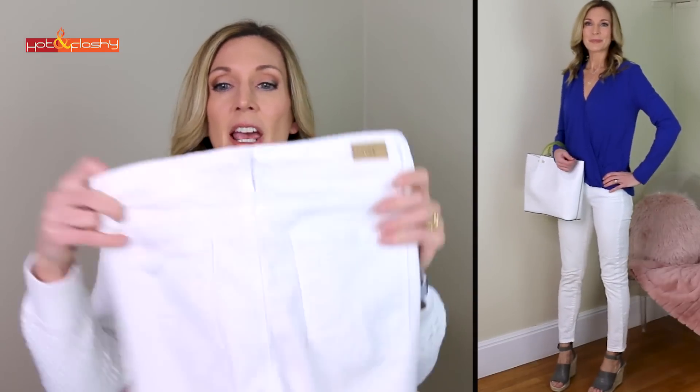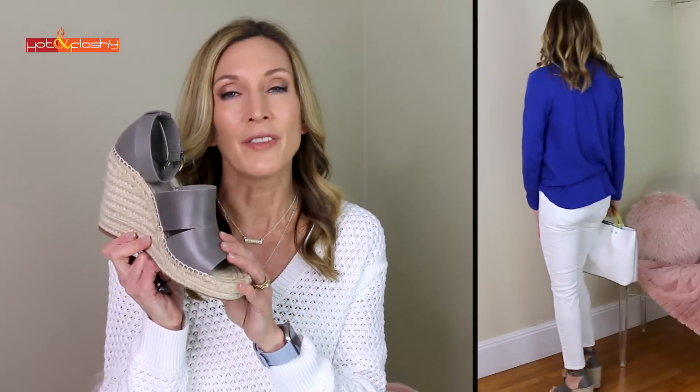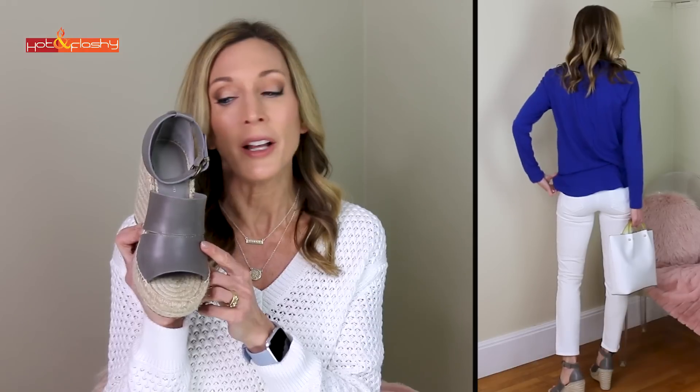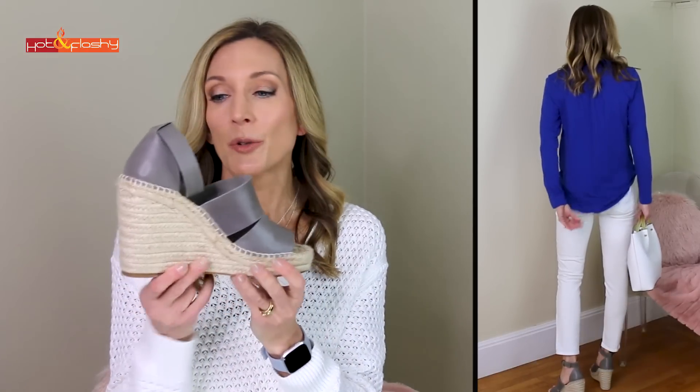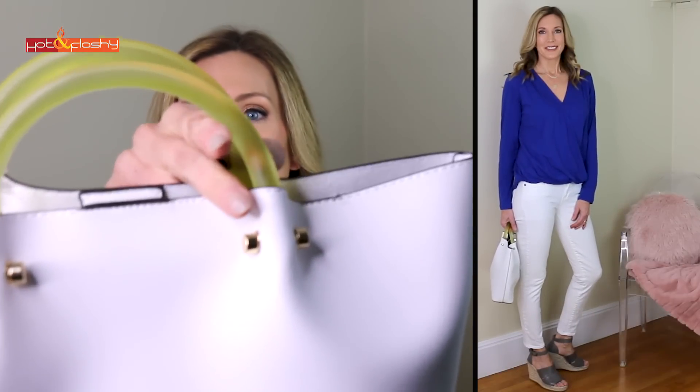Since it's royal blue I didn't want to put it with blue jeans, so I paired it with my favorite white jeans — these are my Paige jeans. I'll link something similar if they're unavailable, but if you already have white jeans, just wear those. I have that on with a pair of espadrilles I got last summer from Nordstrom — my favorite sandals. They have a jute espadrille wedge with an ankle strap. The white faux leather handbag with the green handles ties it all together.